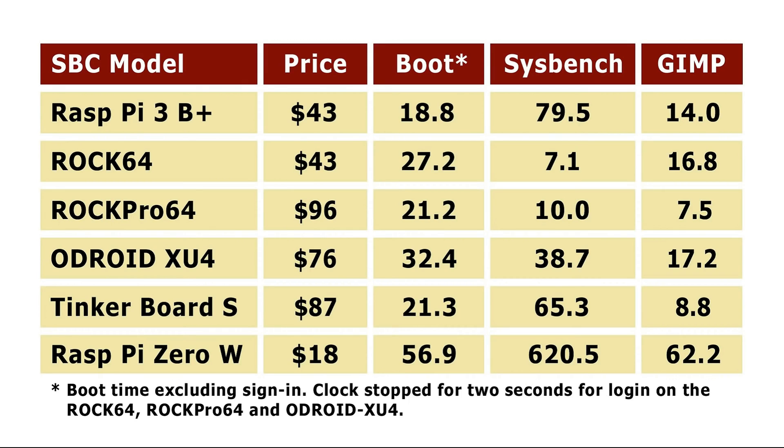Also Raspbian has been optimized for the Raspberry Pi, so the Raspberry Pi 3B Plus boots the fastest. Then sysbench — the ROG64 did 7.1 seconds, making it the fastest of all these single board computers at sysbench, which is very strange. The ROG64 should be a lot faster, and the Odroid XU4 should be more than twice as fast. Then GIMP — the ROG64 does this best with 7.5 seconds. The Tinkerboard S does 8.8 seconds, and the ROG64 16.8 seconds, so these results are very different from sysbench.